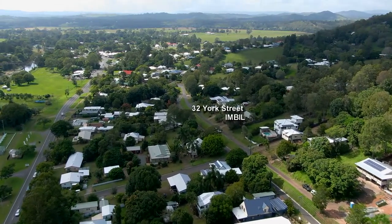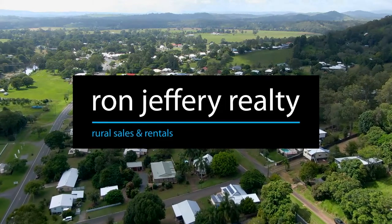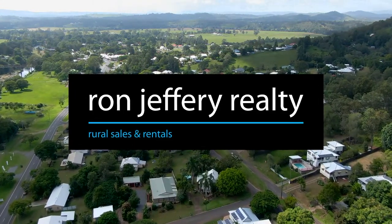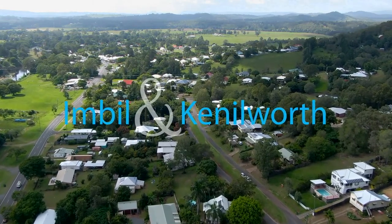the team at Ron Jeffrey Realty. With offices in both Imbil and Kenilworth, Ron Jeffrey Realty have the Mary Valley covered. 32 York Street is the best little fixer-upper in Imbil.